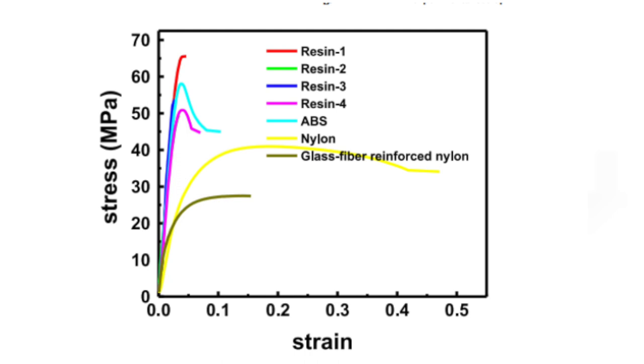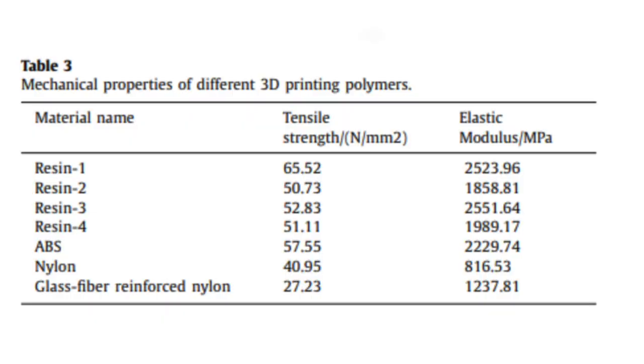From the tensile stress test, a set of stress-strain curves for the same strain rate of 1.67 × 10⁻² is obtained. Resin 1 was found to have the highest tensile strength compared with other polymers, followed by ABS. Nylon polymers have lower tensile strength than resin and ABS. Since the main objective is to turn the brittle behavior of pure paraffin into a ductile one while maintaining tensile strength, ABS has the most favorable mechanical properties considering its relatively high tensile strength and ductility.